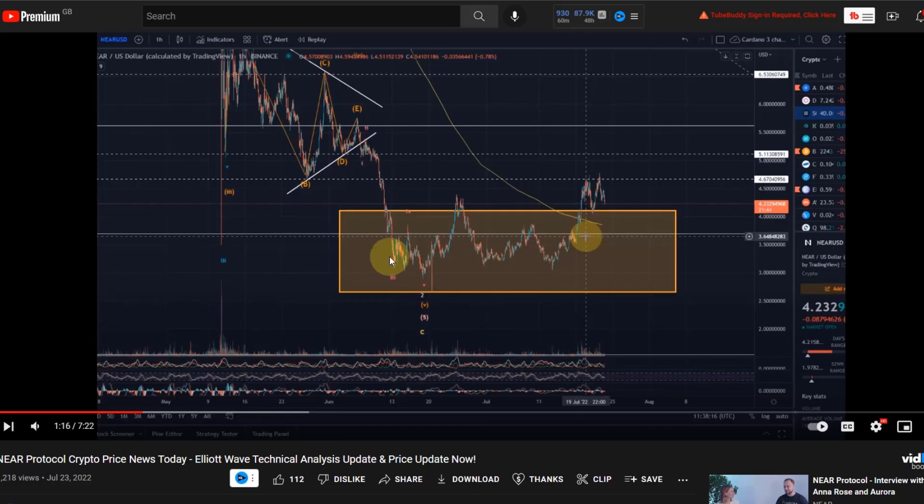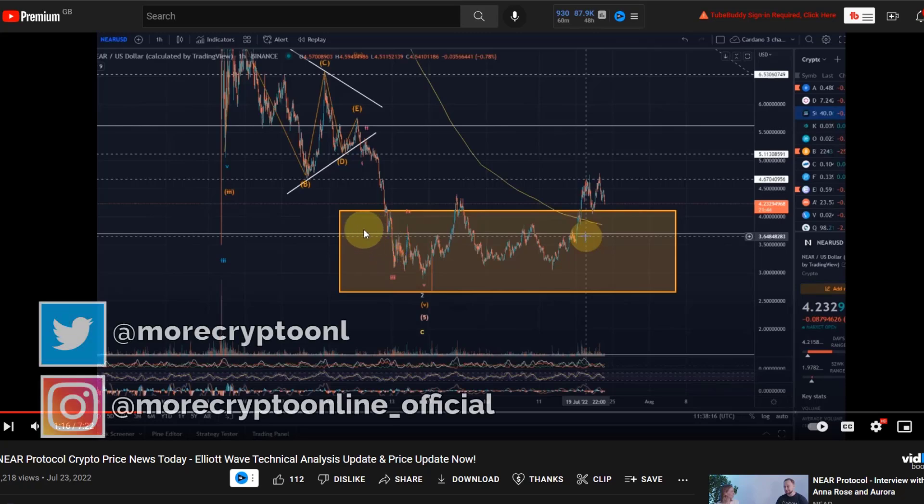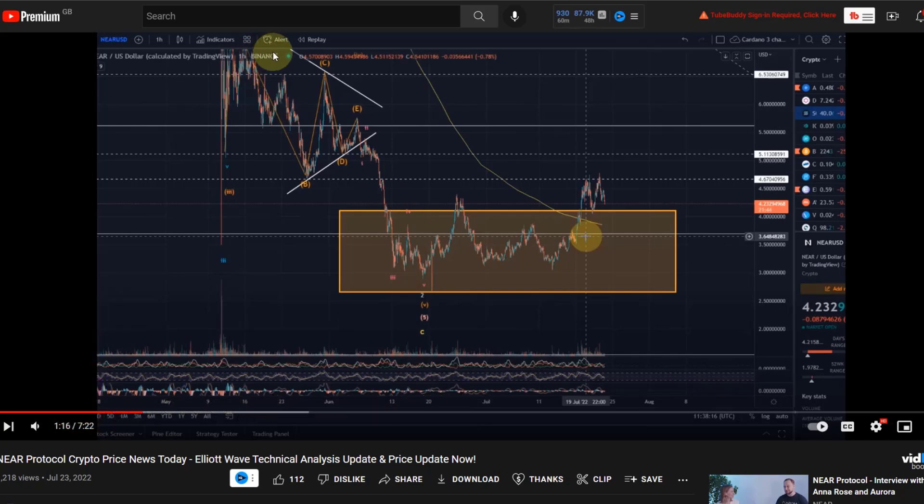Hello and welcome to another update video about the NEAR Protocol. I've been asked many times to provide an update because the price has been moving higher. All I can do on this channel is talk about these opportunities and let you know where we have a chance for another breakout — that's pretty much all I can do, but hopefully that creates some value.